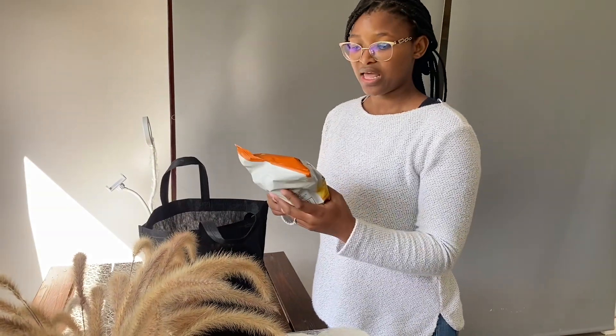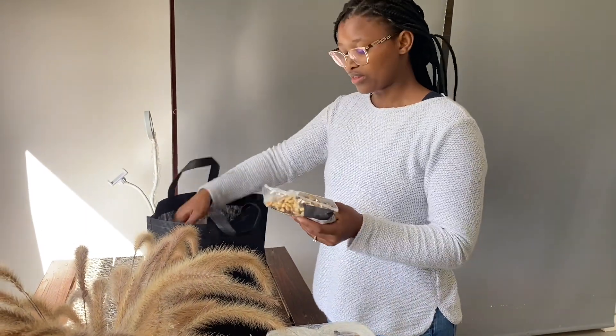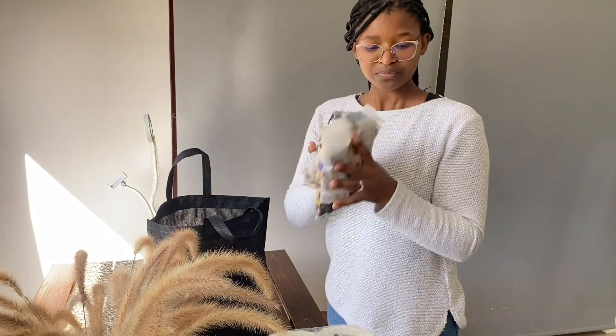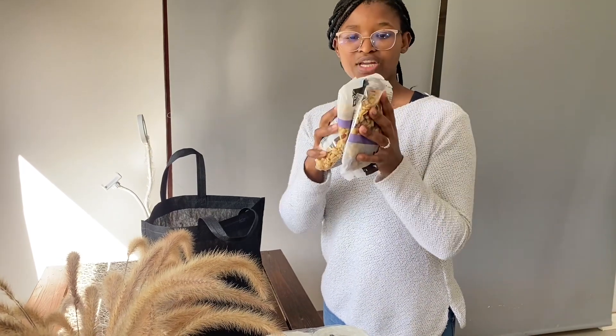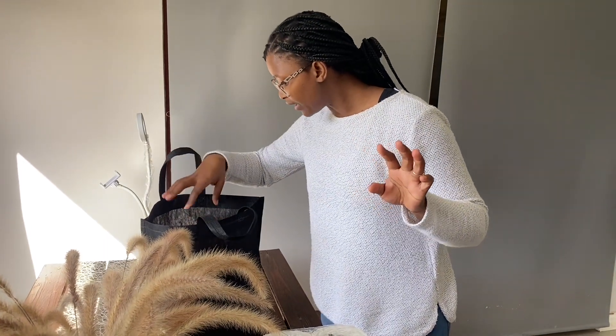We've got hand food clips — one of my favorites. And these snacks were two for 60 rands, so this huge pack was like 30 rands each. Nice snacks for during the week.